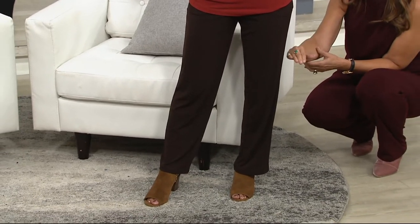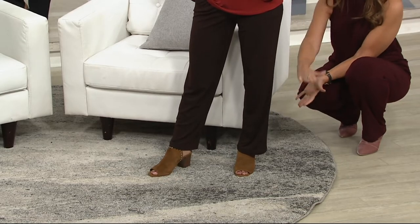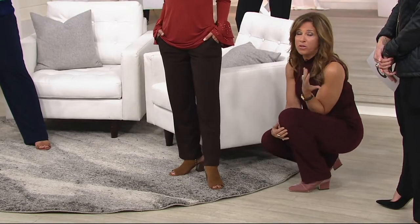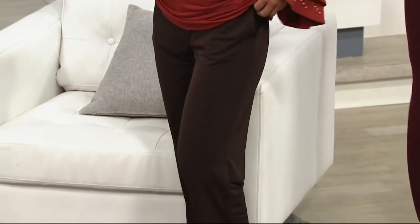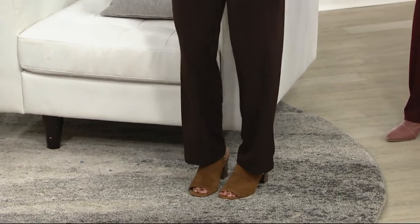A lot of women are saying, Susan, I'm a 1X, 2X, 3X but I'm only 5 feet. You need pieces that are proportioned shorter. It doesn't mean that you are a little petite person — you just need pieces that are going to fit the lines of your body.